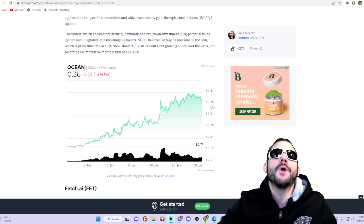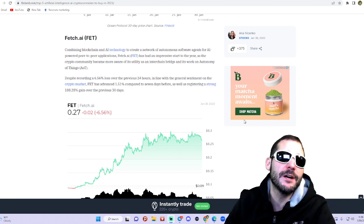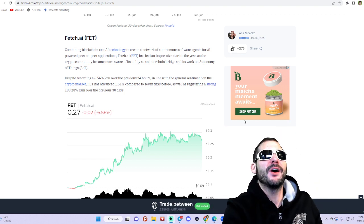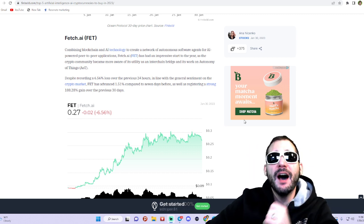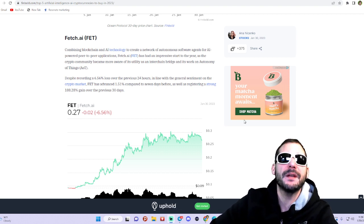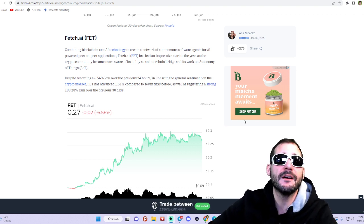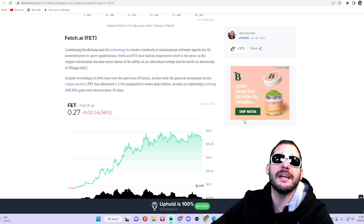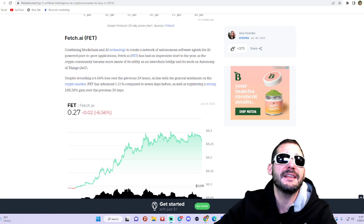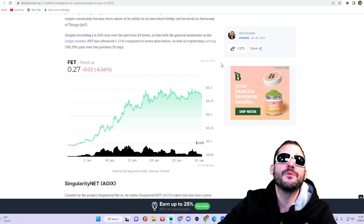As you can see on the chart, this thing has been pumping. Coming in at number three — one of my favorites — Fetch.ai. Combining blockchain and AI technology to create a network of autonomous software agents for AI-powered peer-to-peer applications. The Fetch.ai FET token has had an impressive start to the year as the crypto community became more aware of the utility of the interchain bridge and its work in Decentralized Autonomous of Things (DAoT). It's trading at 27 cents right now.